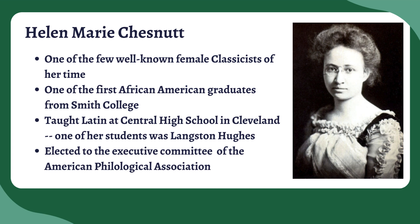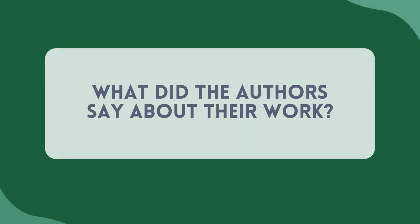She was also elected to the executive committee of the American Philological Association, which are things you just wouldn't expect for a woman working in the 1920s and 30s — particularly an African-American woman. So I think her story is really, really great. Right off the bat, I'll tell you that Chestnut and her co-authors lend their voice to this text in a very unique way. You can kind of get a very strong sense of who they are through the way that the textbook works, which I think is really cool and worth pointing out.